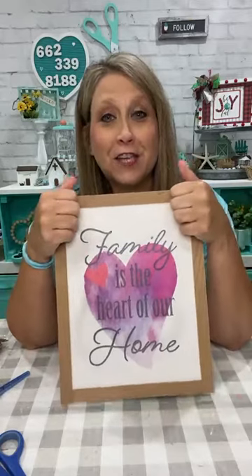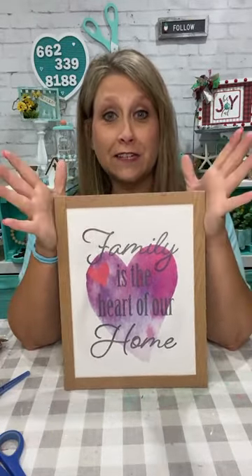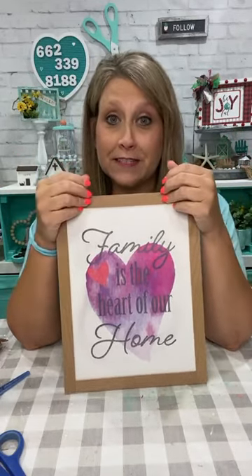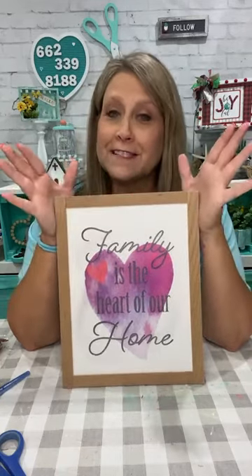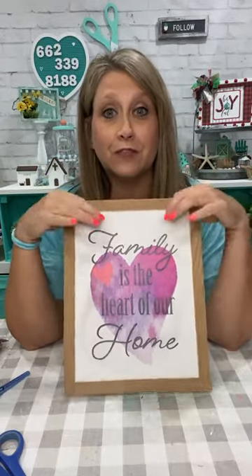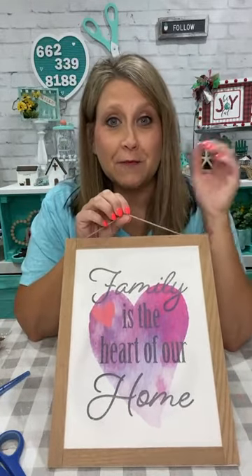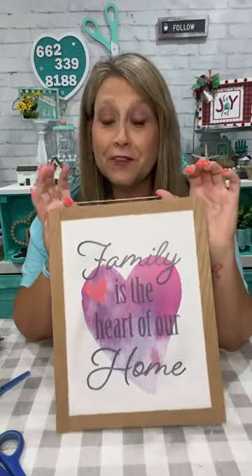Oh, thank you Melissa. That puppy is so stinking cute y'all. I got enough puppy love yesterday. I'm going to get to see her again tomorrow because I got to take my younger son to stay with my oldest son while we're gone to Nashville. Y'all are going to see some pictures and videos of a bunch of us crafters. We're going to be in Nashville together at a business conference with Brooke, who's our coach. So be looking for that.